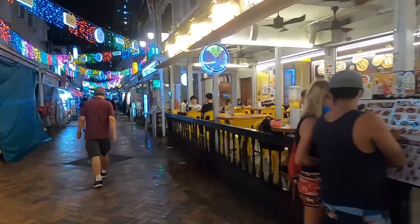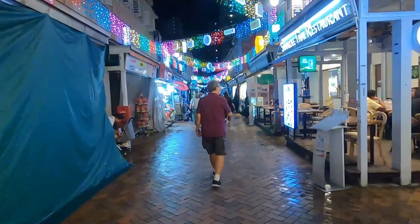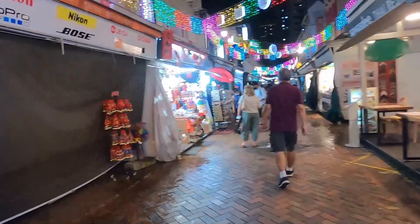I hope you guys have a good idea of Singapore's nightlife right now — it's around 8 to 10 o'clock at night. There are a lot of souvenir shops out here.